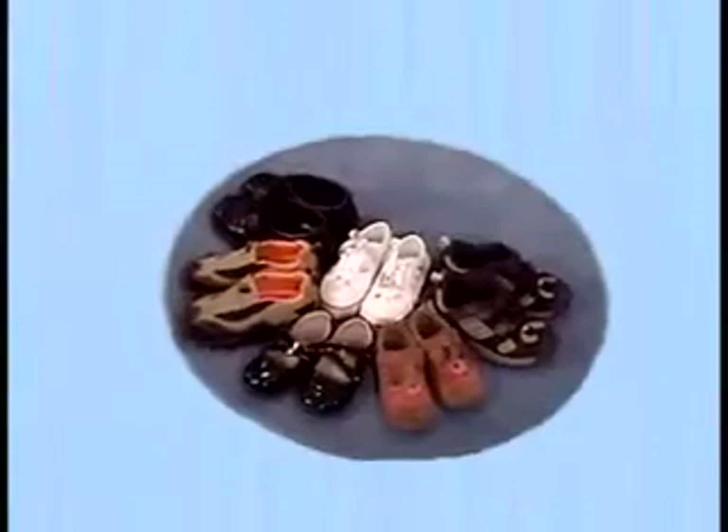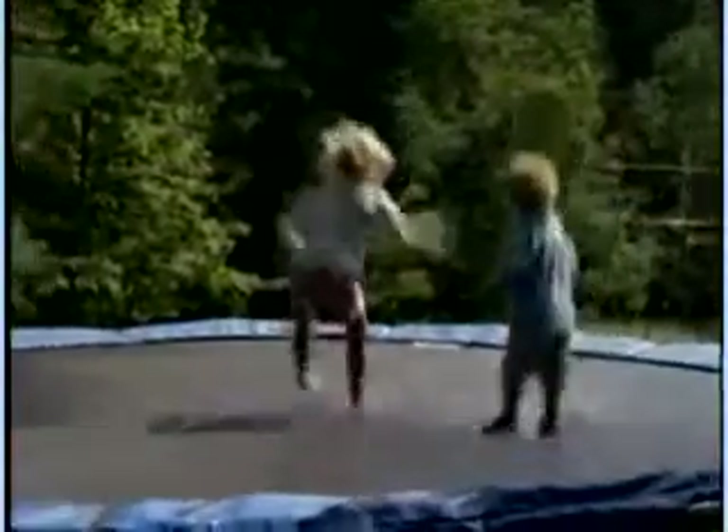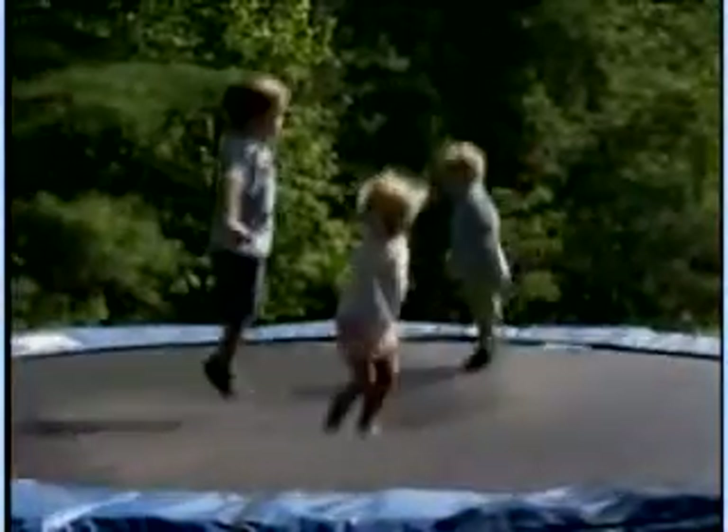With Archangels, parents can buy the latest fashionable shoes for their children and add our product to make sure they're getting the comfort and support they need where it counts — on the inside. When our littlest customers have Archangels inside their shoes, they feel like they're walking on clouds.